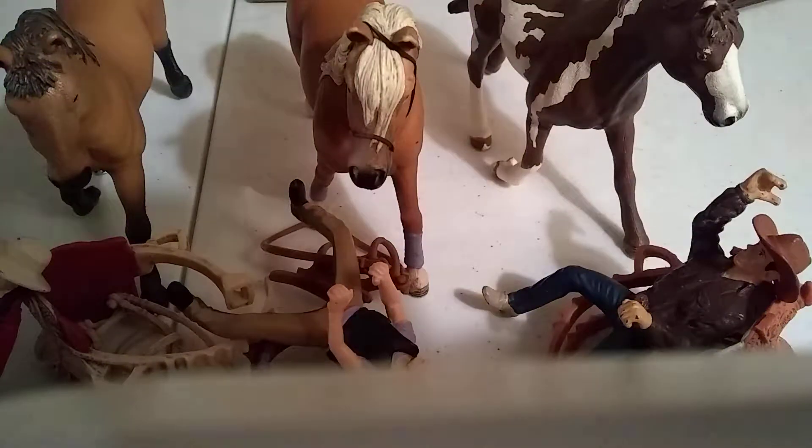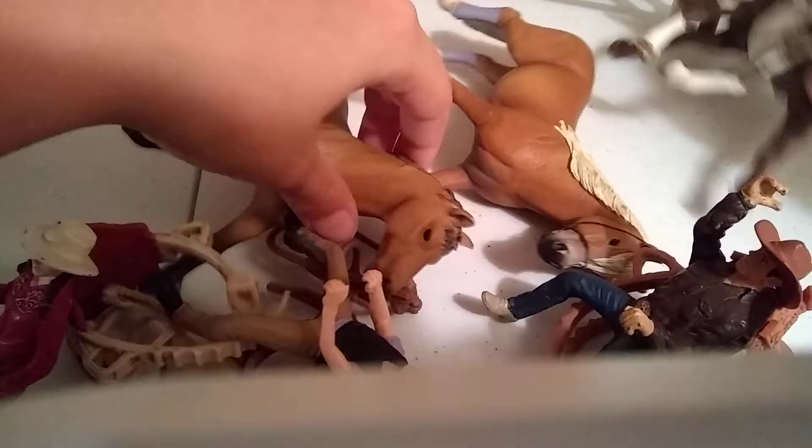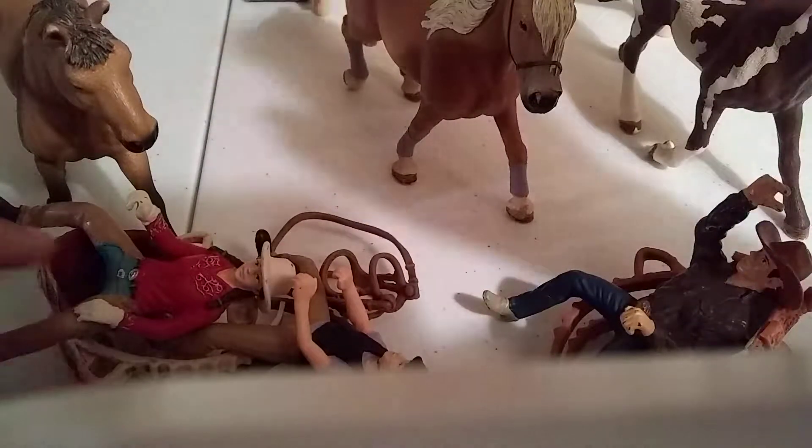Hey guys, this is me, Rodeo Cowgirl, back here again with another video. So today I'm just going to be doing the Tack Up Blindfold Challenge — Domino Effect, Pet Peeve. So yeah, I'm just going to be doing that challenge.